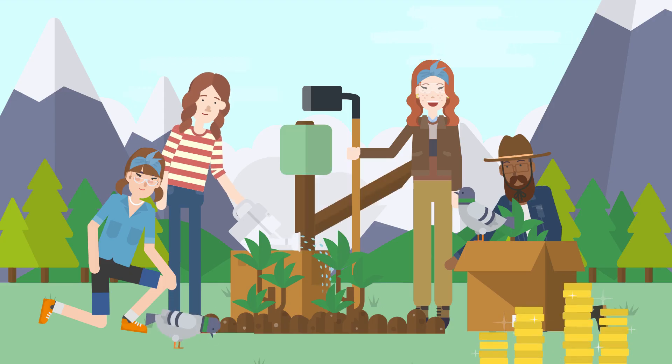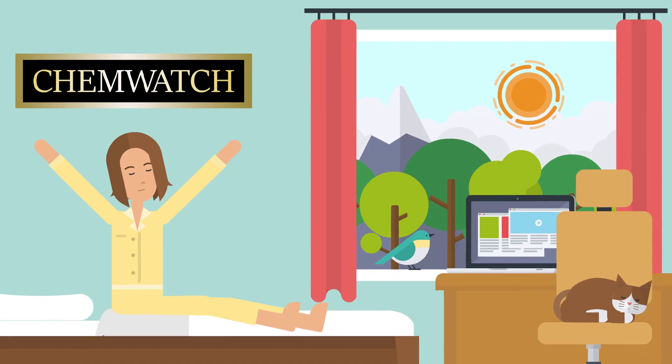Join the sustainability movement with Chemwatch. Thank you.